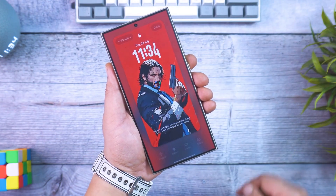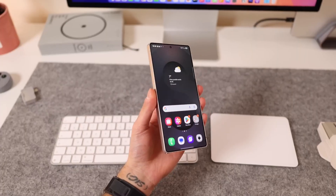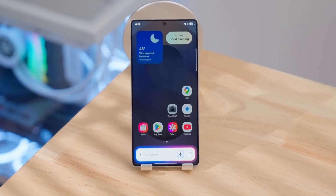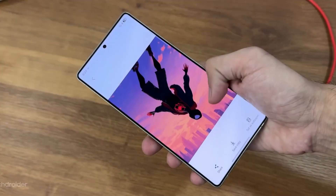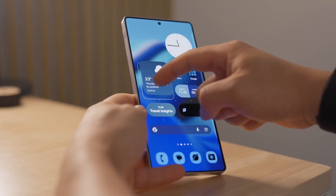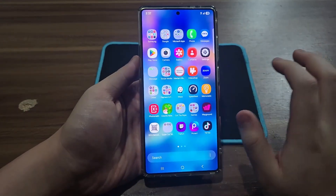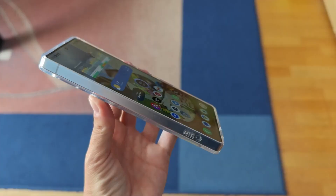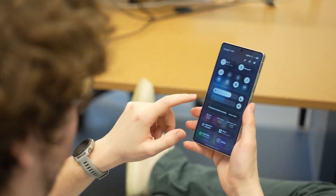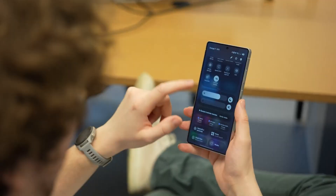Picture this: you unlock your Galaxy and instantly feel like it's a brand new phone. Not because you bought one, but because the software itself just leveled up. That's exactly what's happening right now with Samsung's One UI 8, and this update is way more than just a fresh coat of paint. There are hidden tweaks, polished designs, and subtle changes that quietly transform the way your phone feels in your hand.